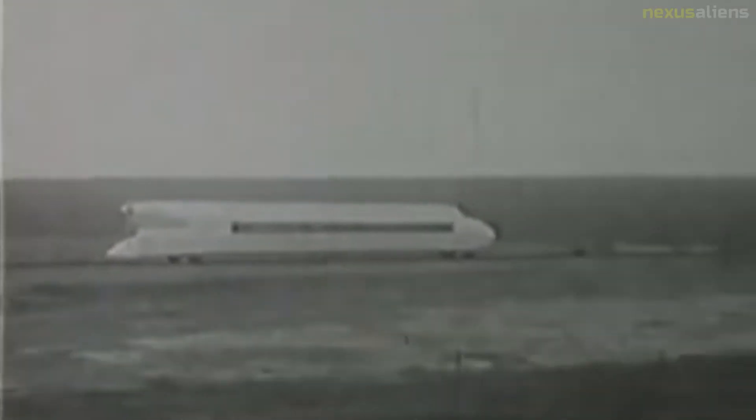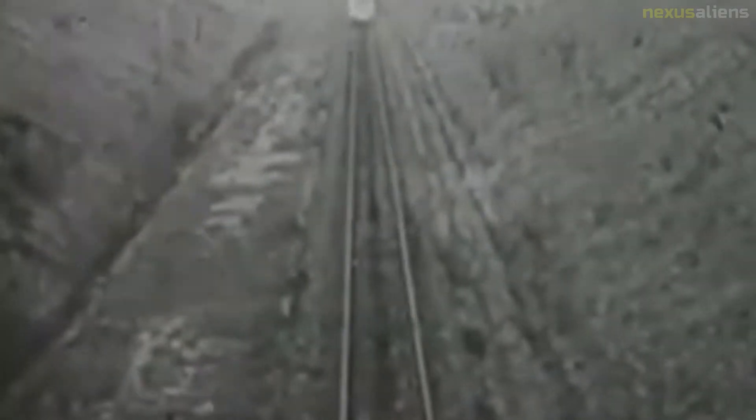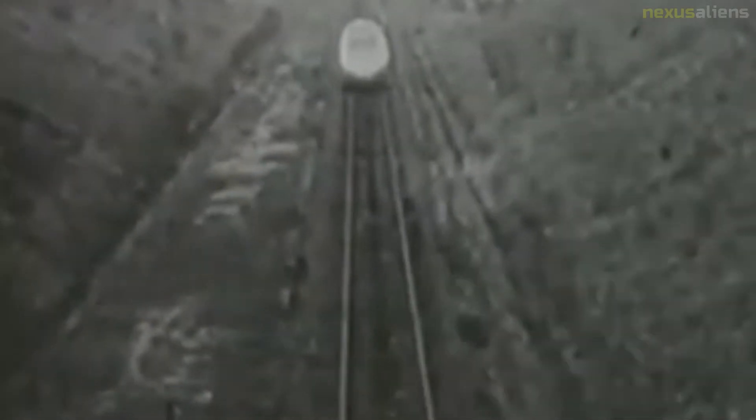The Schienen Zeppelin was revolutionary for its time, since the aerodynamic streamline profile and the lightweight design were proven as feasible features for high-speed railways. While Kruckenberg's ideas continue to influence high-speed train design today, the Schienen Zeppelin was scrapped in 1939.